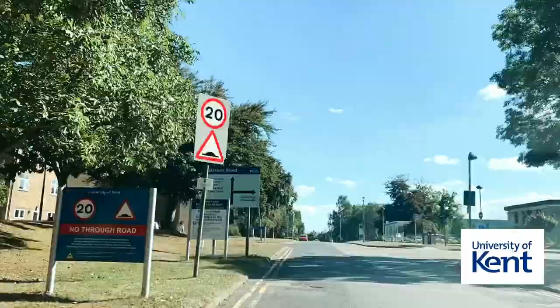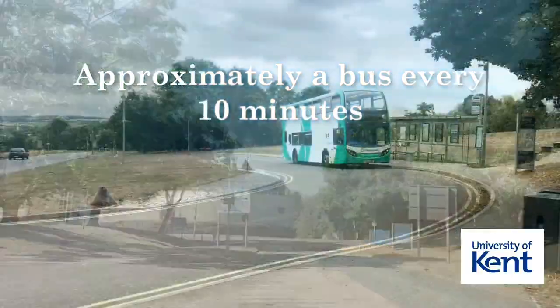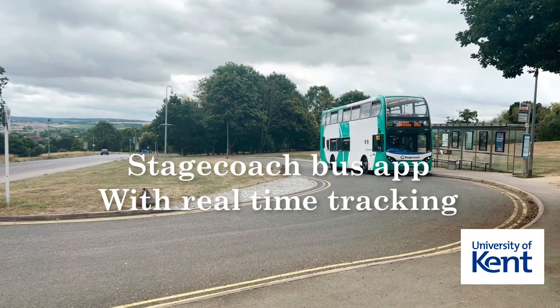During term time, buses currently operate on campus approximately every 10 minutes. However, we do advise you to download the Stagecoach bus app, where you can view real-time tracking of buses.